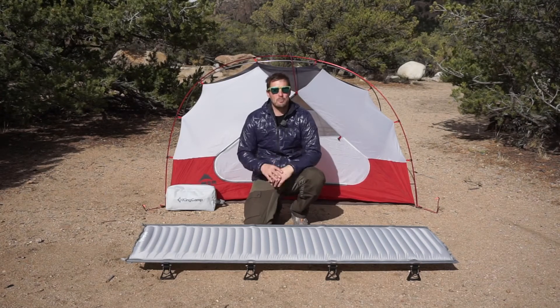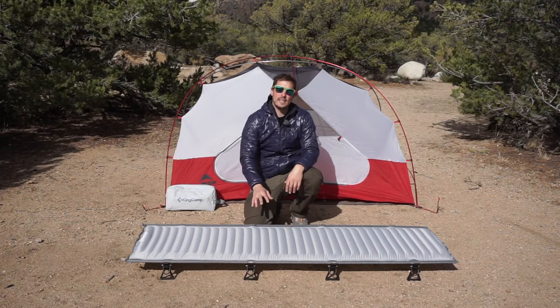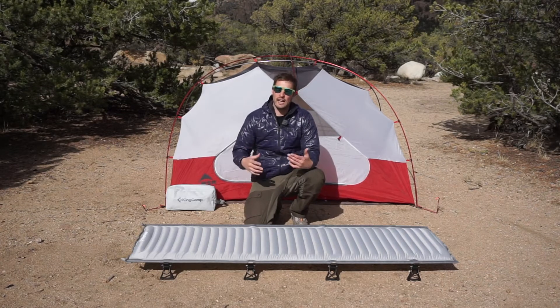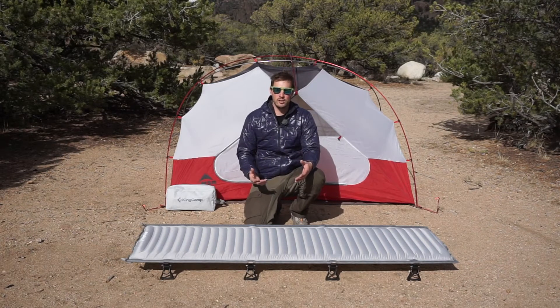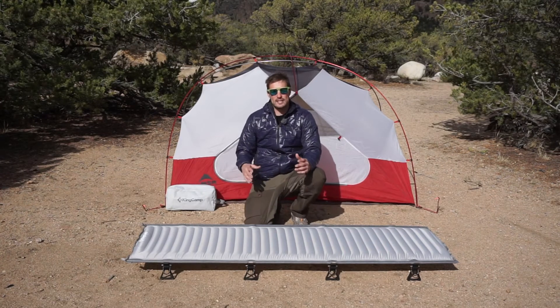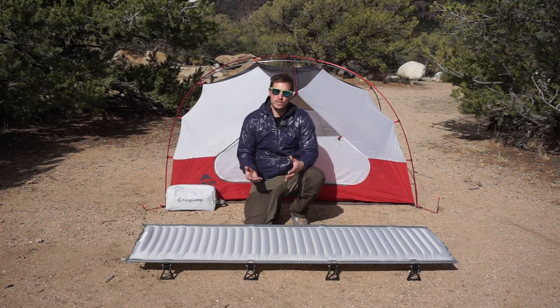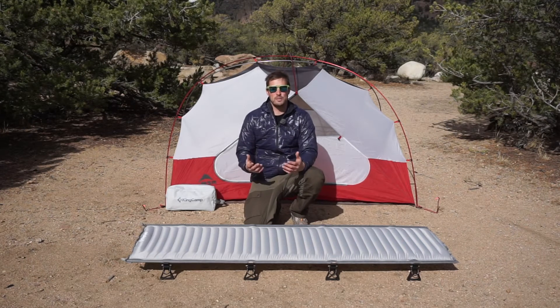Hi, I'm Tyson with Adventure Rig, and I'm pretty excited about what we're talking about today. In front of me I have the KingCamp cot. This is something that Callie and I have not experienced in the past. We've done a lot of camping over the years, however we've not done any camping with a cot, and this kind of changes the experience in a couple different ways. I really like how KingCamp explains it on Amazon: you can get close to nature without actually having to sleep on it, and I couldn't agree more.